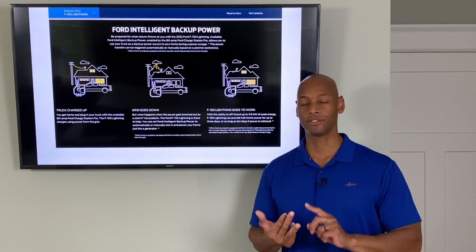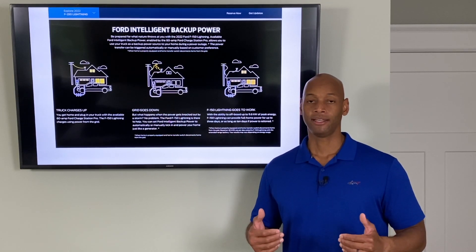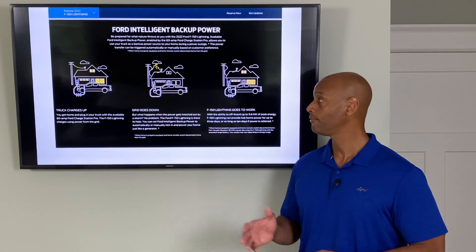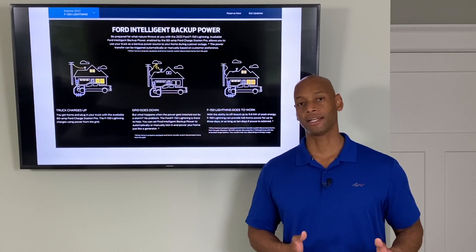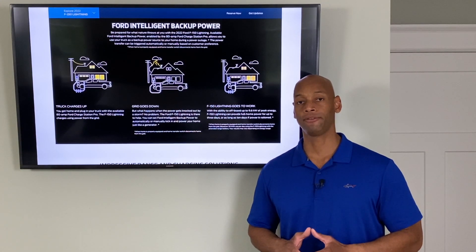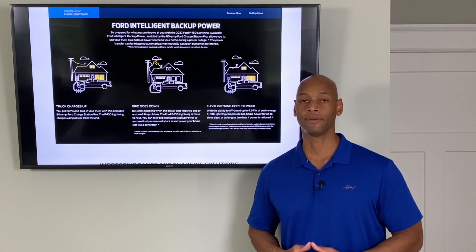That 9.6 kW rating beats the Outback Radian, Generac PowerCell, a single Tesla Powerwall, and many other battery backups on the market. If you have solar, you may not even need to buy a separate backup battery for your home — you can use solar purely for offsetting your electric bill and use the electric vehicle battery for emergency power. Ford is boasting up to three days of backup power with the extended-range model, giving you 90 kilowatt-hours of energy reserve to keep critical systems running during an extended grid outage.